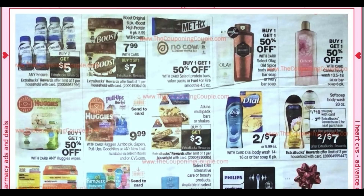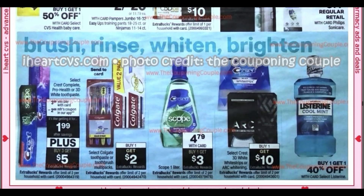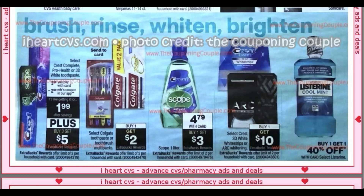Buy two Sure deodorant, get $5. We've got Boost at $7.99, buy three, get a $7 extra buck. The Huggies pull-ups and Huggies diapers are included in the spend $30, get a $10 extra buck — that is not a bad deal. Dial Body Wash is two for $7. Soft Soap, two for $10, get a $3 extra buck. We've got the Pampers at two for $20. The Huggies with the spend $30, get $10 looks like it's going to be the best deal — I will be posting a diaper scenario in this Saturday's upcoming Best Deals video.